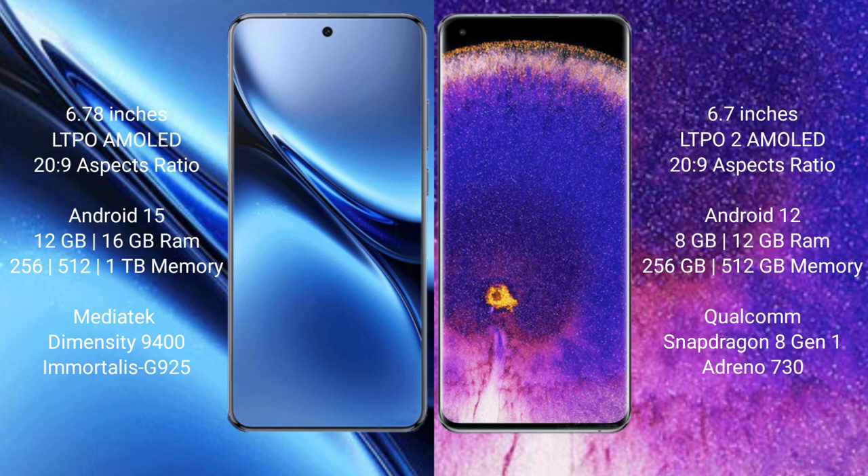Vivo X200 Pro comes with 12GB or 16GB RAM and 256GB, 512GB, or 1TB internal storage, with a MediaTek Dimensity 9400 processor and GPU. Oppo Find X5 Pro comes with 8GB or 12GB RAM and 256GB or 512GB internal storage, with a Qualcomm Snapdragon 8 Gen processor and GPU.